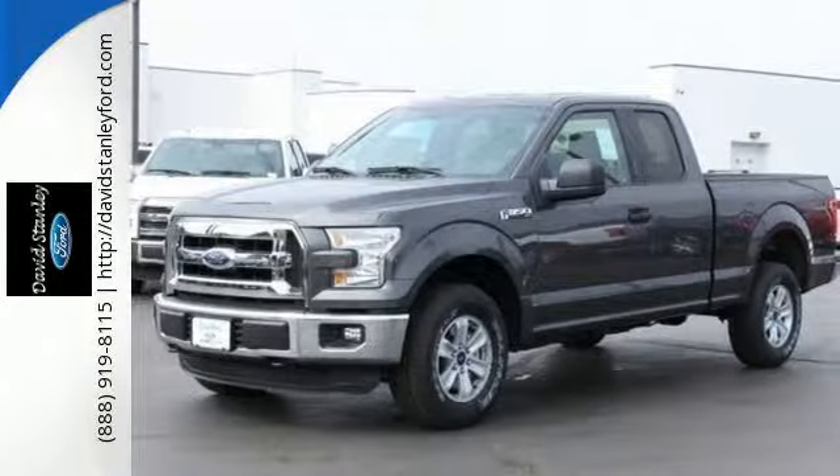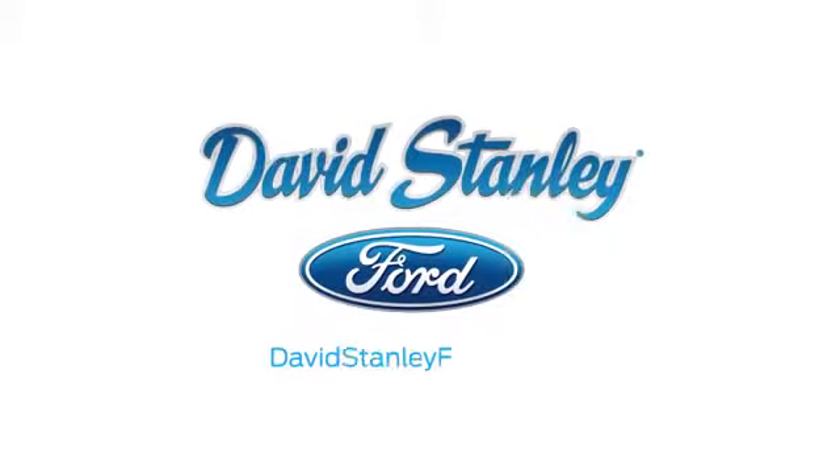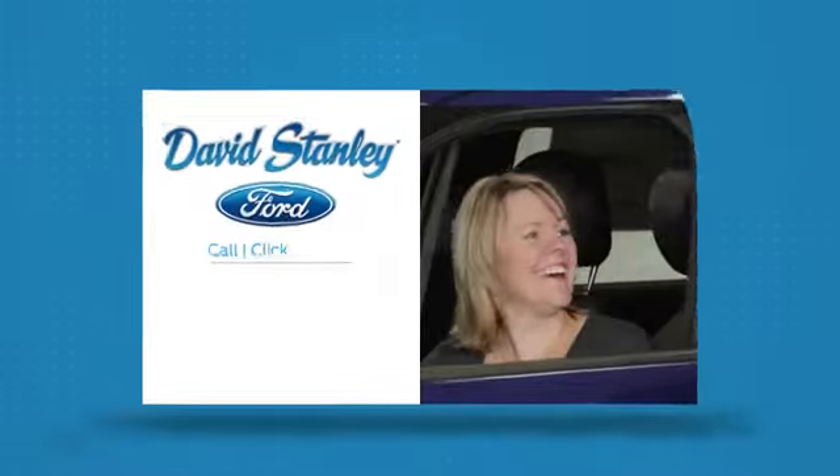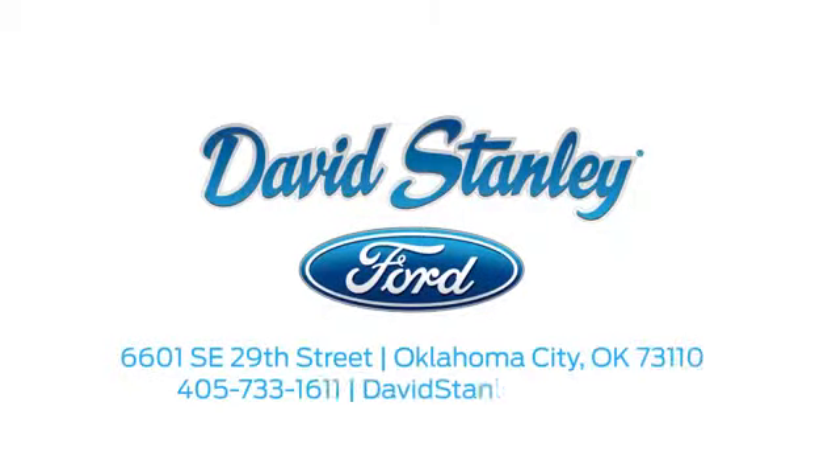Come try out this Built Ford Tough F-150 today. David Stanley Ford proudly serves the Oklahoma City area. Call, click, or stop in today. We're conveniently located at 6601 Southeast 29th Street in Oklahoma City.